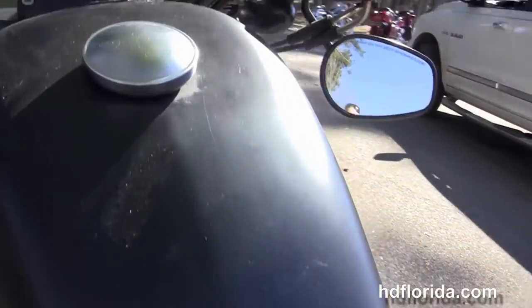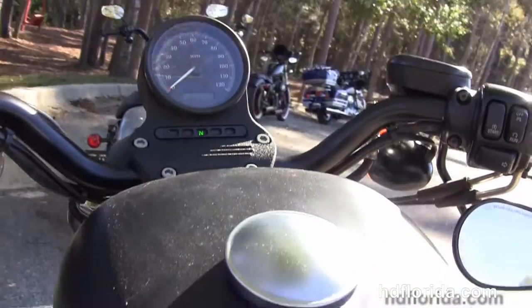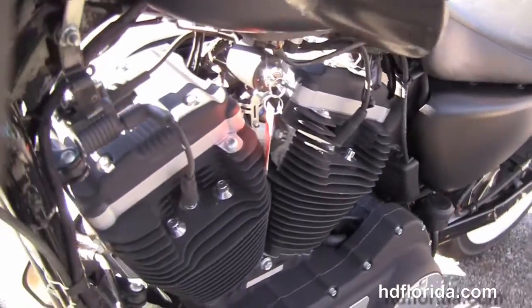Bucket style solo seat with a 3.3 gallon peanut style tank with the tank relocation kit, and it's also got the upgraded ignition relocation kit. Slam cafe style bars with underslung mirrors and the center mount instrument cluster.